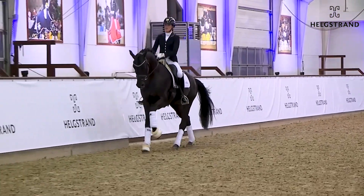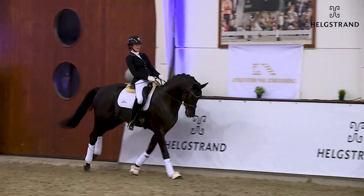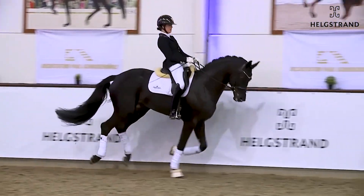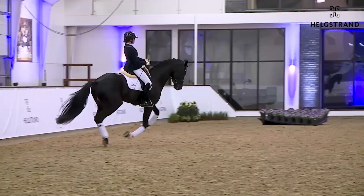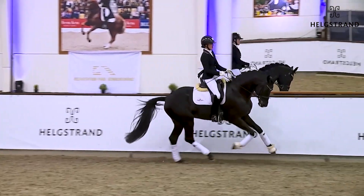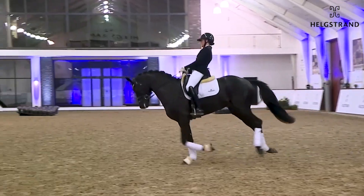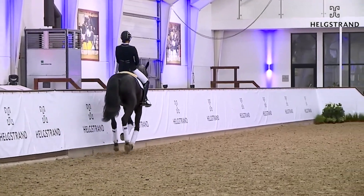We have seen moments here on this horse which are incredible. This horse is of course a young three-year-old, a big horse, and needs his time. But we see here a very, very nice horse with top gaits and a type that I think is wonderful — exactly what you're looking for in a three-year-old horse.